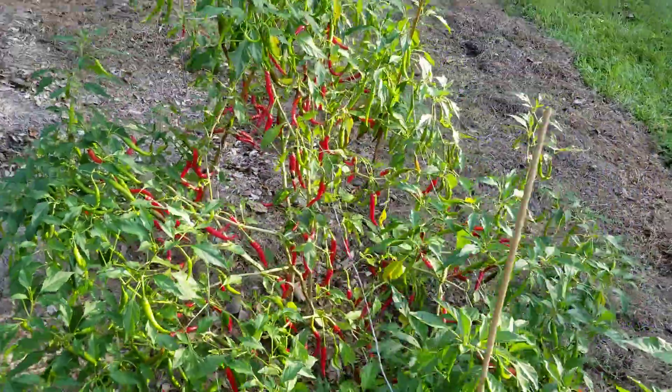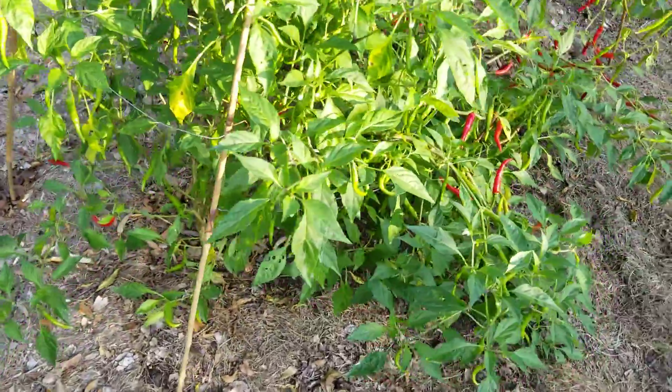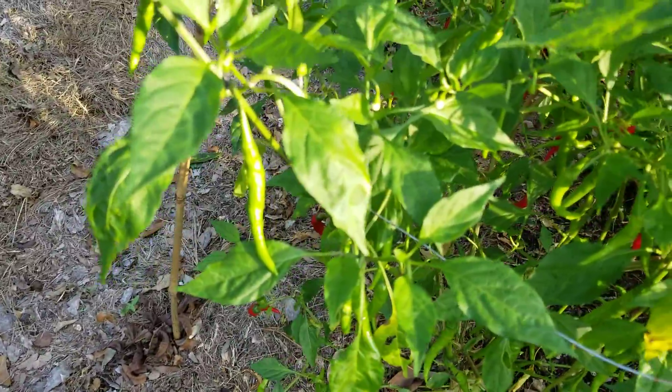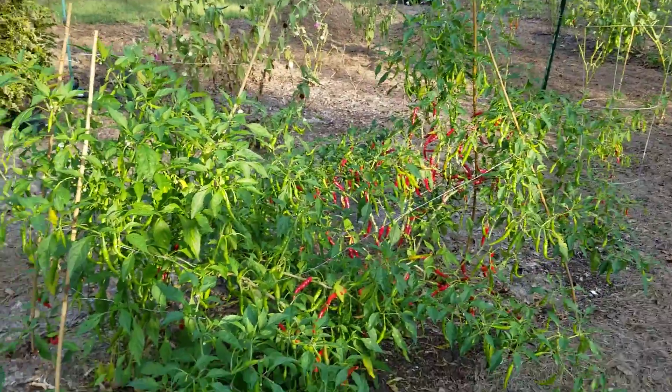That's the one I didn't pick the other day, and this is the one that I did pick. You can see it still has a lot of new peppers coming on it. Let's see how many peppers we get.